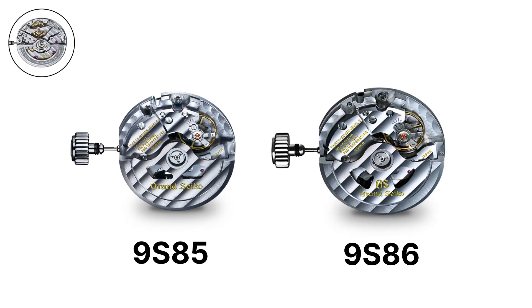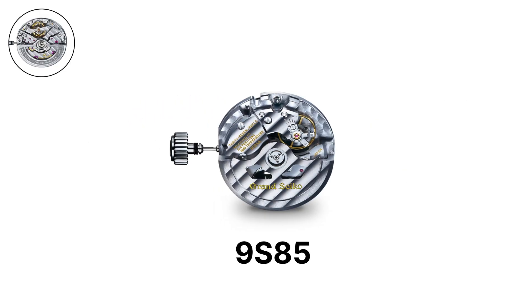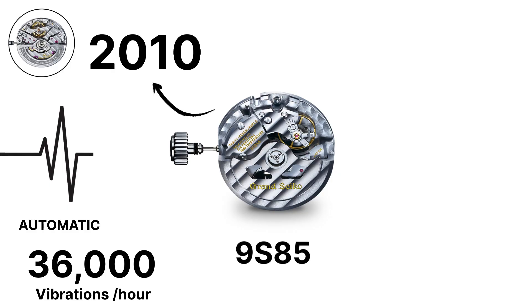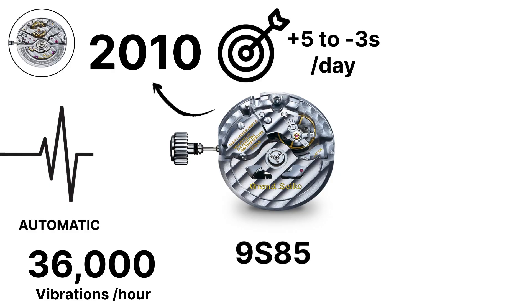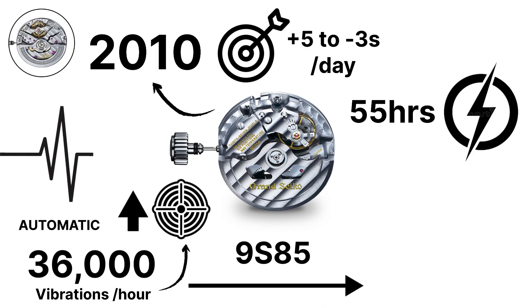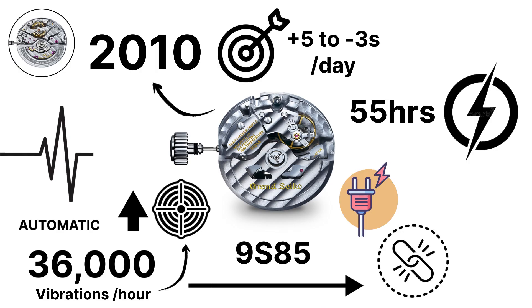The 9S85 is Grand Seiko's high-beat automatic caliber, operating at 36,000 vibrations per hour. Introduced in 2010, it maintains an accuracy of plus 5 to minus 3 seconds per day with a 55-hour power reserve. The higher frequency increases precision but also creates challenges in durability and energy consumption, which Grand Seiko solved with advanced materials and design.